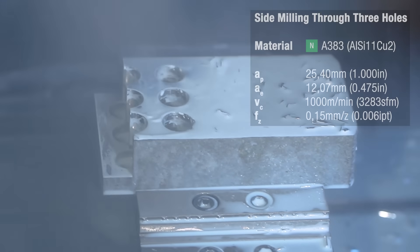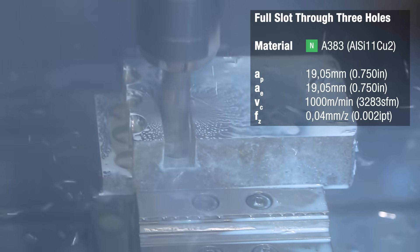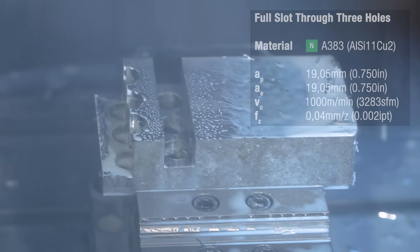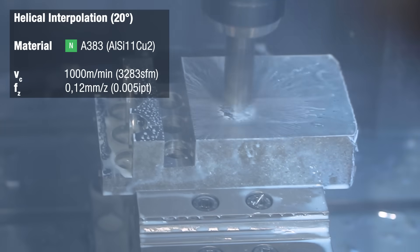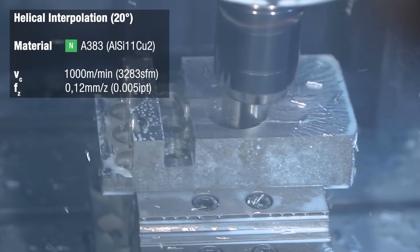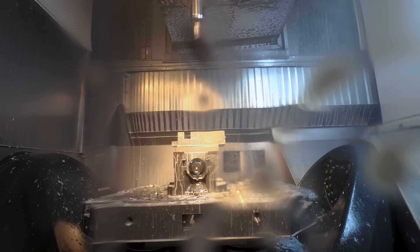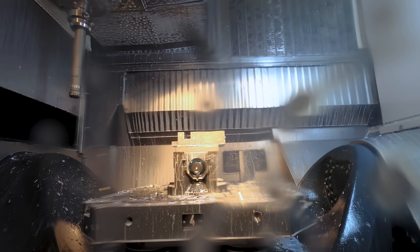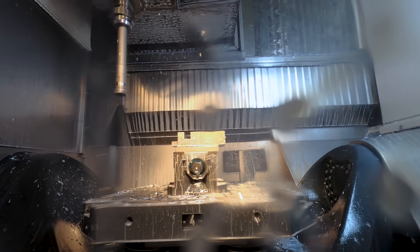Now we're lowering just the feed per tooth to 0.04 millimeters and taking a full slot through the second row of holes. Helical interpolation of a 40 millimeter hole with a 20 degree ramp angle is next. Cutting speed is still above 16,000 RPM. Opening it up to 42 millimeters with a PCD reamer is next before we create a pocket.